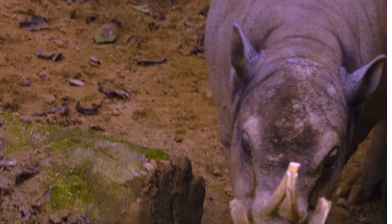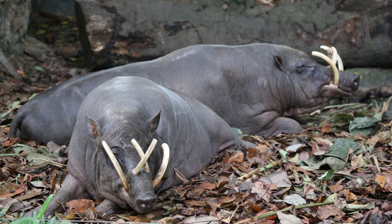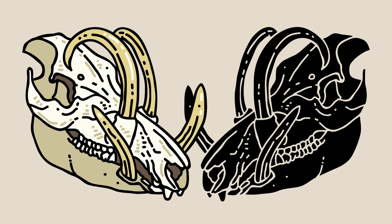Thirteen. The lifespan of Babirusas in the wild is estimated to be around 10 to 15 years, although they can live longer in captivity. Fourteen. Babirusas have a unique dental structure. They have a pair of lower canines that continue to grow throughout their lives, curving upward and backward in a similar fashion to the upper tusks.